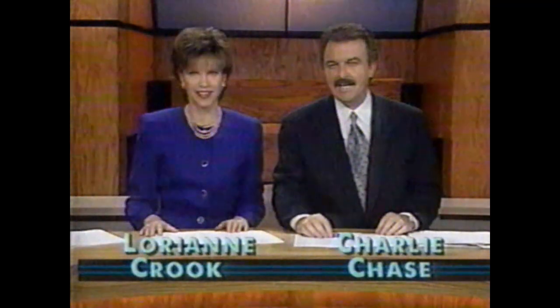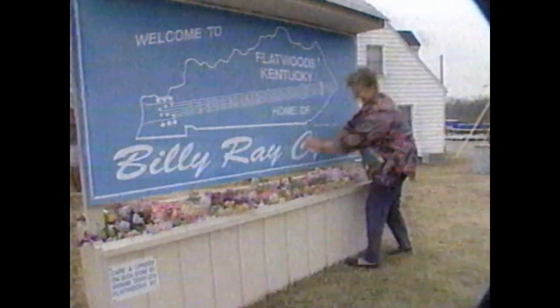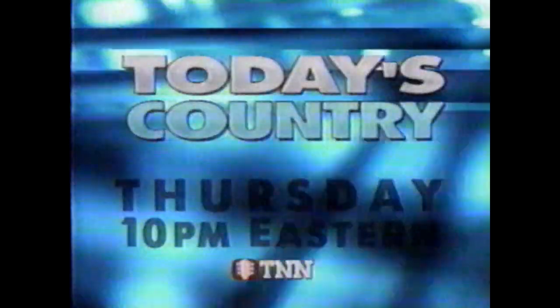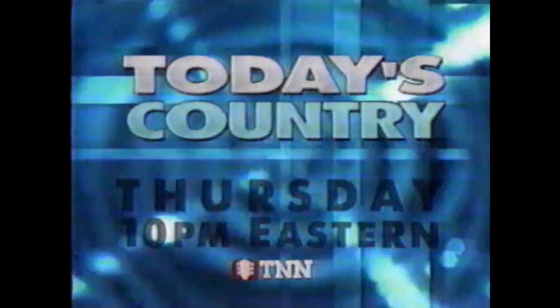Hi folks, I'm Laurie Ann Crump. I'm Charlie Chase. Here's what we're working on for Thursday's edition of Today's Country. Billy Ray Cyrus is well-known for inspiring devotion in his followers — we'll introduce you to a woman who takes the word 'fan' to a whole new level. Long Tall Trace Adkins will be here to tell us about his recent engagement and his sultry new video. Also, we'll pay tribute to the king of country music, Mr. Roy Acuff, and his 50-plus years on the Grand Ole Opry. Today's Country, Thursday night, 10 Eastern on TNN.